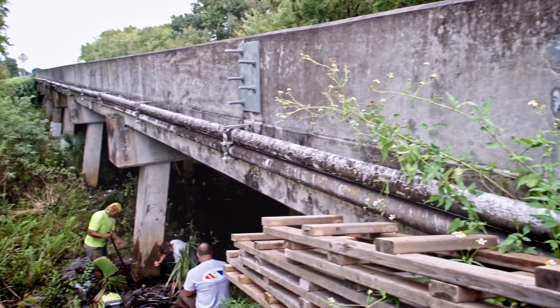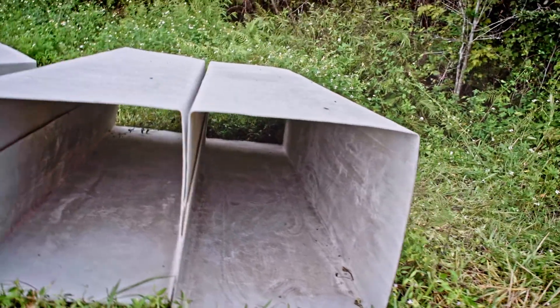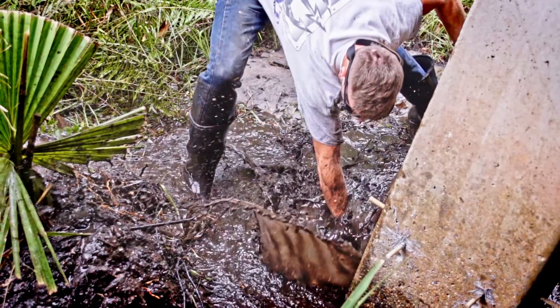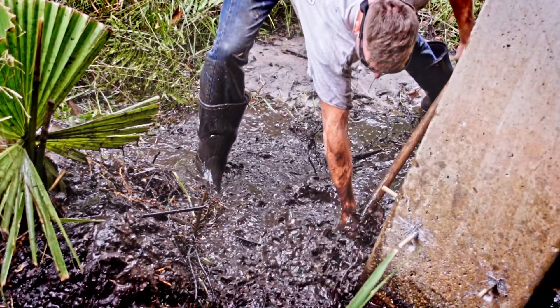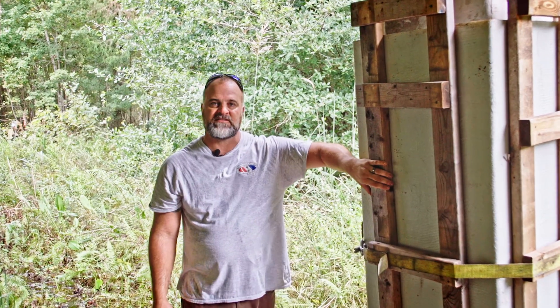What we have here is a standard non-CP fiberglass jacket form and pile. Basically what we do with this is we'll excavate, we will pressure wash, clean the pile, set our standoffs, set a fiberglass jacket, and then we'll put these stiff backs around here.